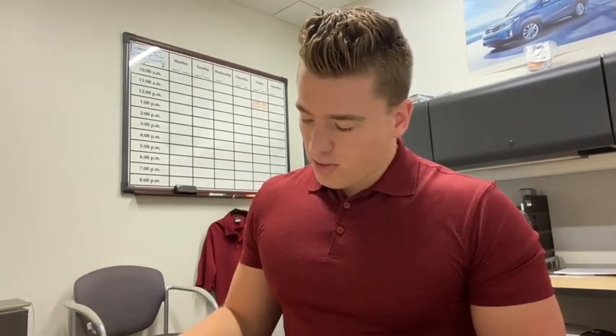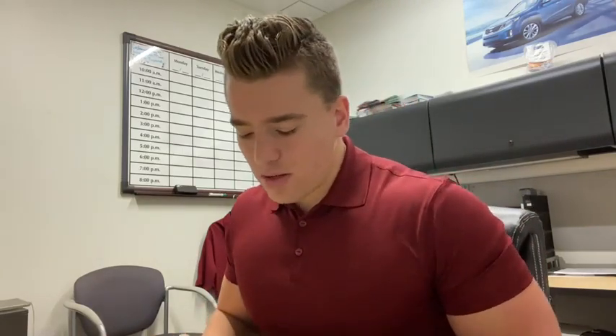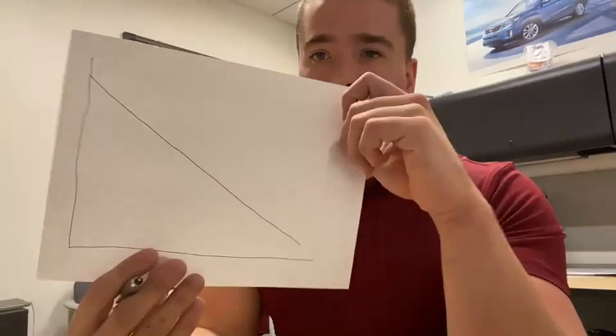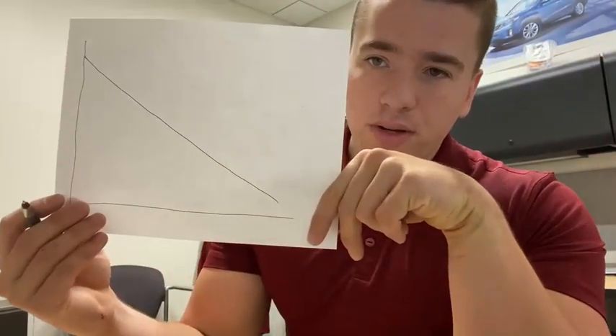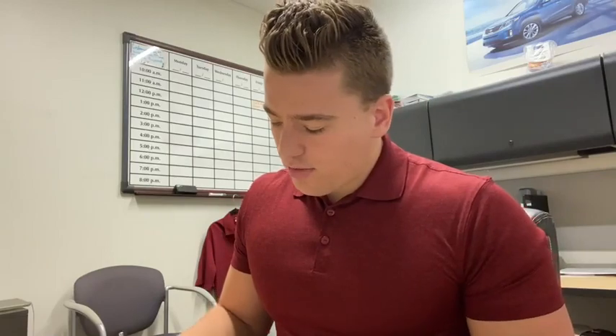So to start, I'm just going to practice some of my art skills. When you get a vehicle and you finance the vehicle, you have a loan on that vehicle. The loan throughout the vehicle life will look something a lot like this. So you consistently make payments, and eventually the vehicle is paid off. Now, the depreciation curve or the actual cash value of the vehicle might look something a lot more like this.